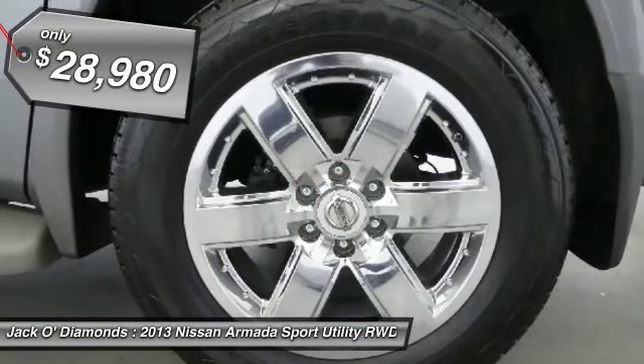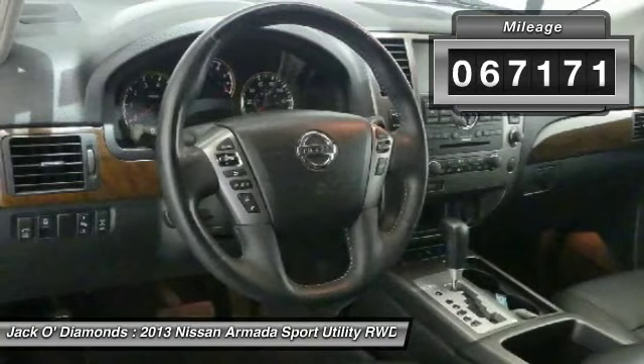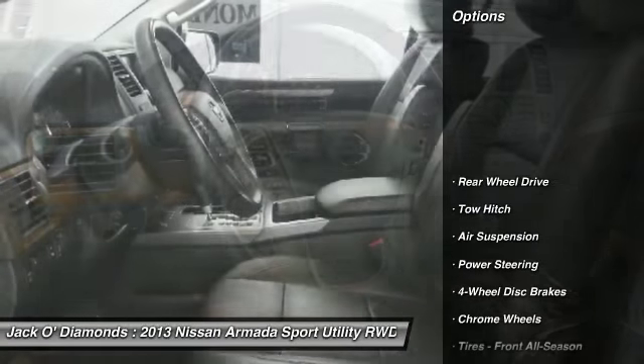And it's priced below $30,000. This vehicle has less than 70,000 miles. Here are some of this vehicle's great options.